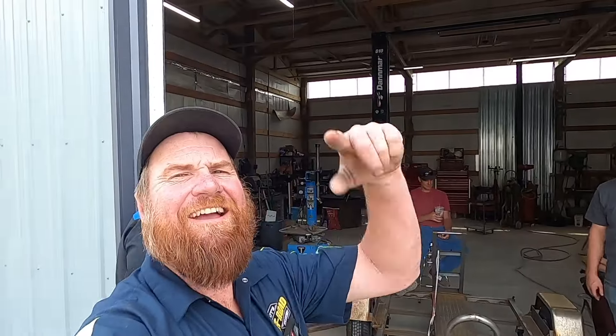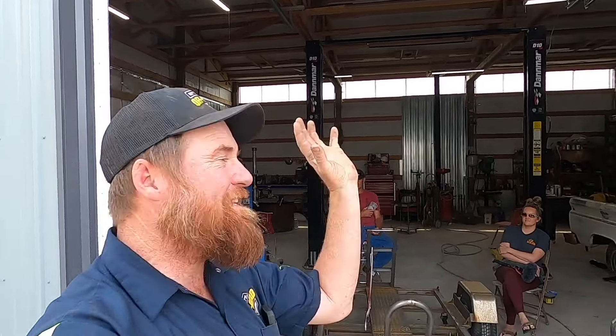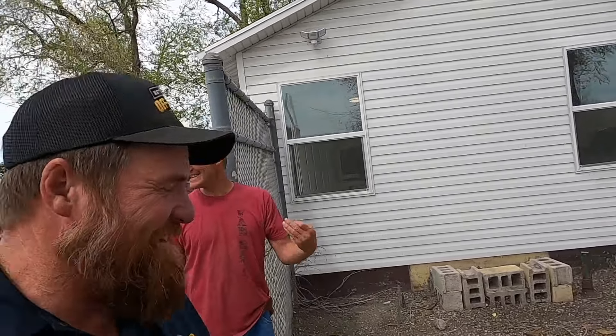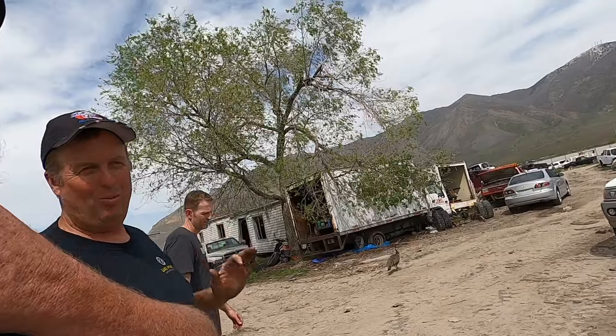We've got the trailer fixed. We're going to leave it here and load it up later. The whole reason for this entire trip is about to happen now. We're loaded up — Paul's already taken off, probably going to find all the good stuff first. We are here — this is the real reason we came. There are buildings with just lots and lots of stuff. Do you have any known good 8.1s? The cars here were around before the 8.1s came out.